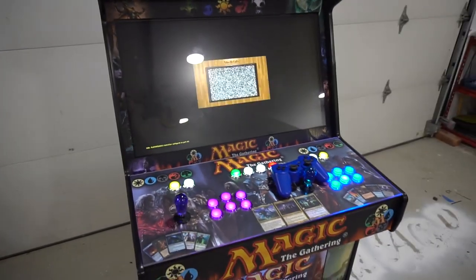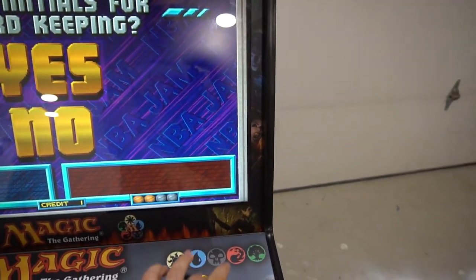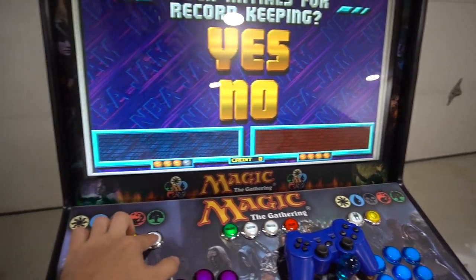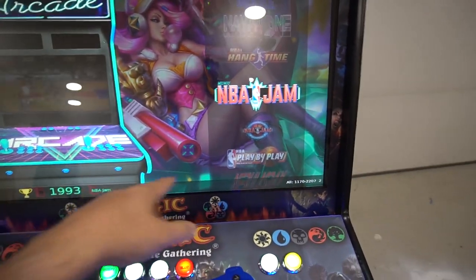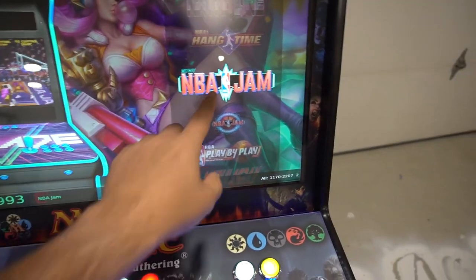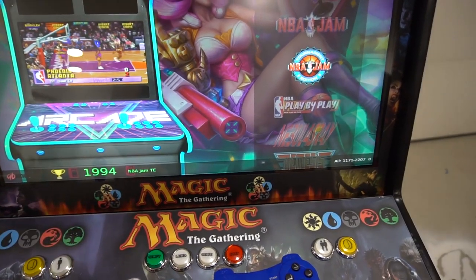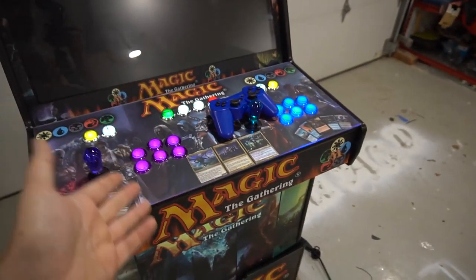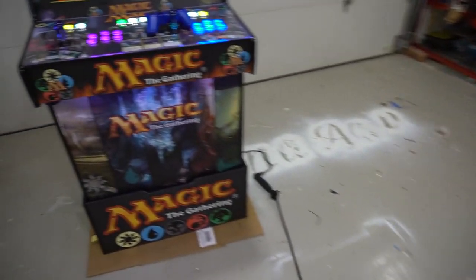Sunset Riders four players is working awesome. I always get asked about NBA Jam — it's a classic arcade game. I have two versions on my image. The original NBA Jam is set to two players; I have Tournament Edition set to four players. You can use all four inputs — the two arcade sticks and the two PlayStation controllers — for four-player NBA Jam Tournament Edition.